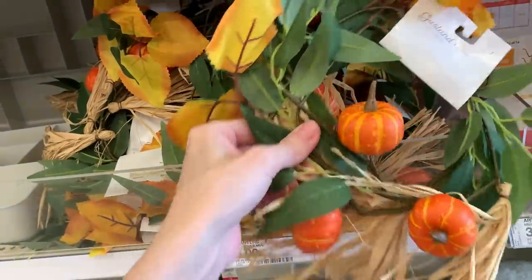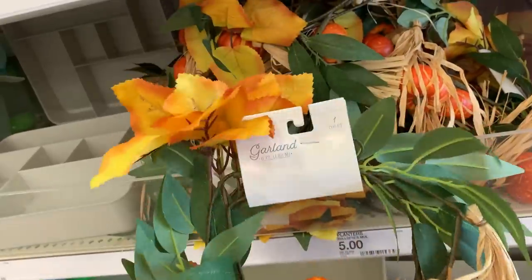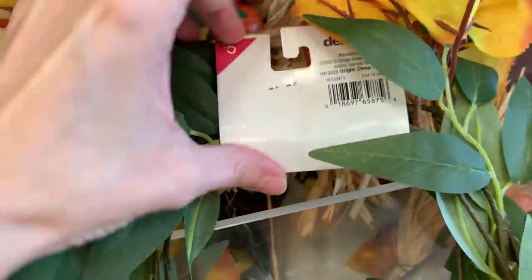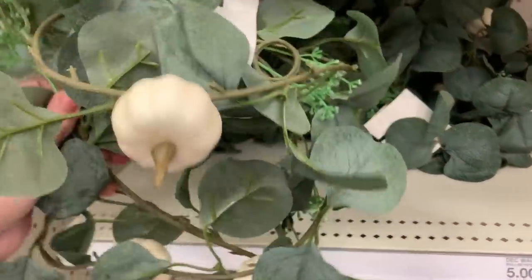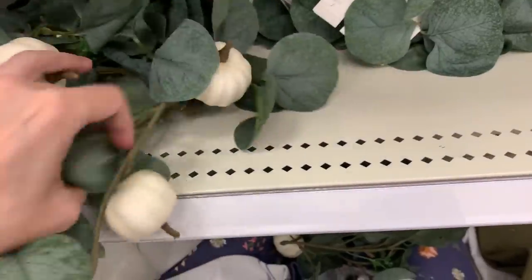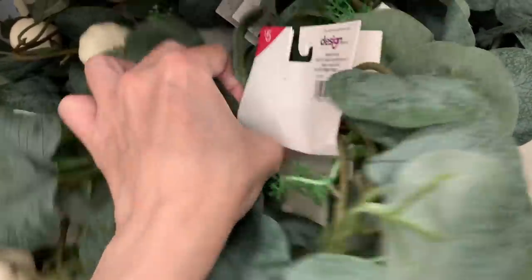Here's some fall garlands. They've got cute little faux pumpkins and straw and fall leaves on them. They're six feet in length and five dollars. Here's another garland — this one has white pumpkins on it. This one is also five dollars.